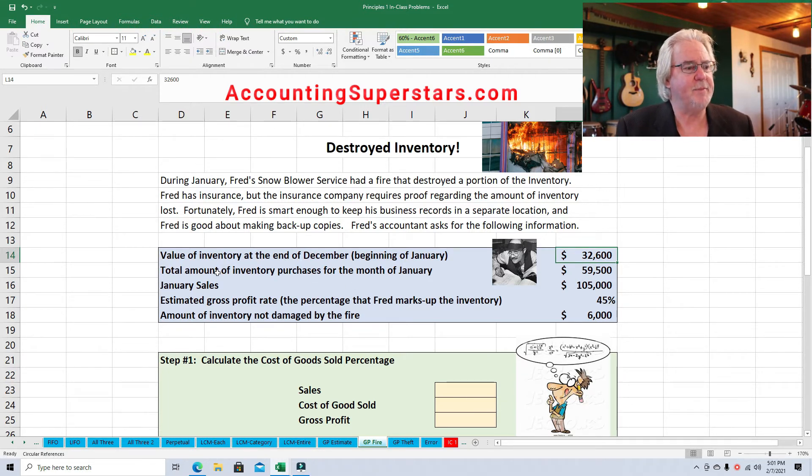The accountant also needs the amount of inventory purchases for the month of January. Fortunately, Fred is smart enough to keep his inventory records and his accounting records separate from his inventory. Not all business owners are that smart — I've seen and heard of cases where business people kept their inventory records and accounting records inside their business location and didn't make backup copies. When they had a fire or a theft, they lost everything. So if you're a smart business person, make sure you make backup copies of your accounting records and keep copies off the premises too. The amount of inventory purchases for the month of January up until the time of the fire was $59,500.